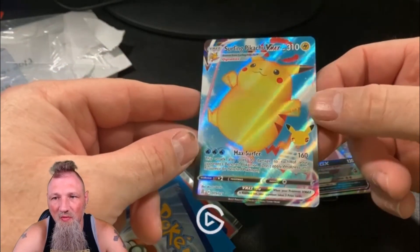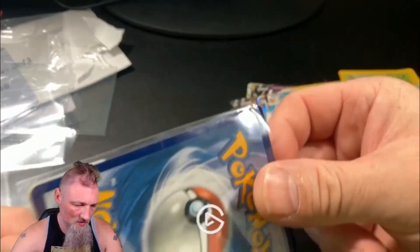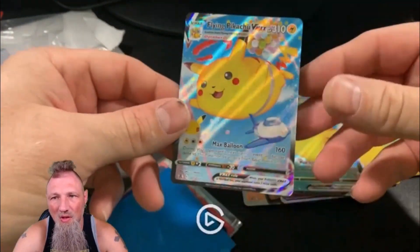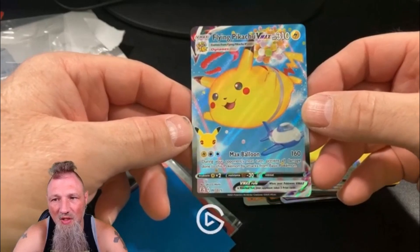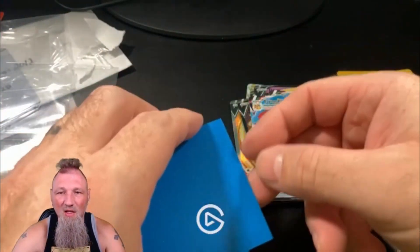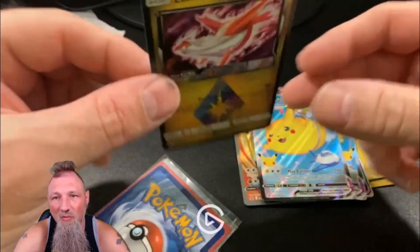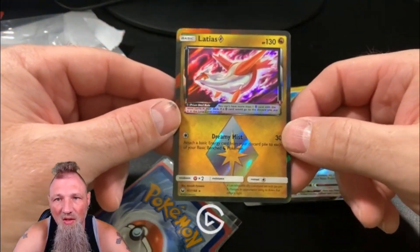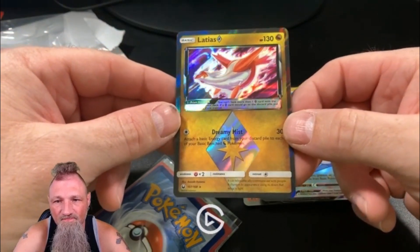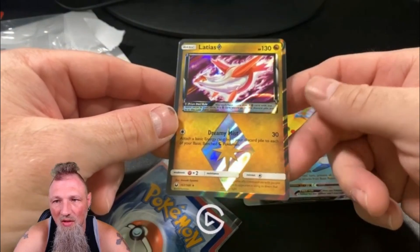Alright, Surfing Pikachu VMAX Celebrations — I think I got a couple of those. Yeah, there's the Flying Pikachu. I thought these were cool. Coming back in the hobby, there's a whole decade of Pokémon cards that I've missed. Platyos — I just thought that was a cool looking card, picked it up for a buck. Thought that was pretty sweet.